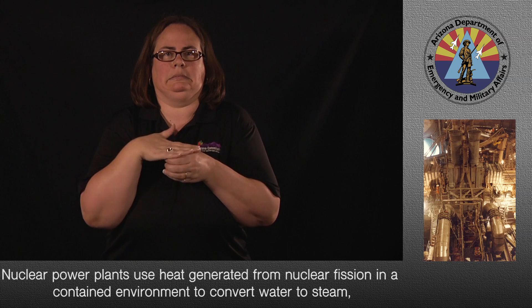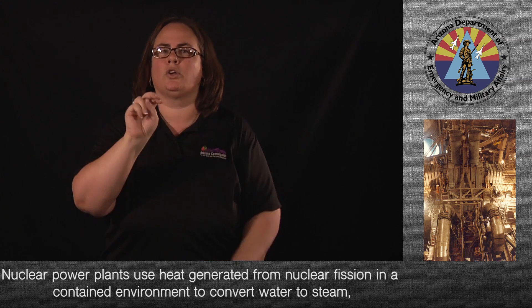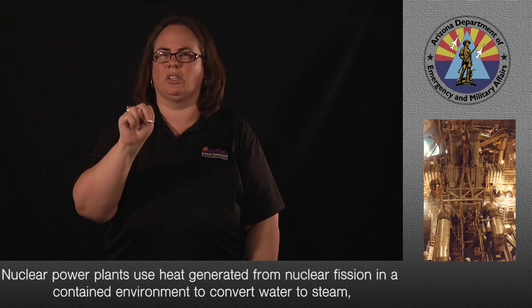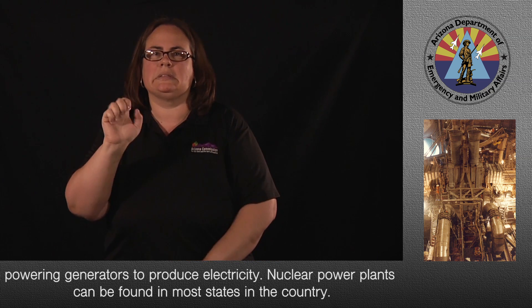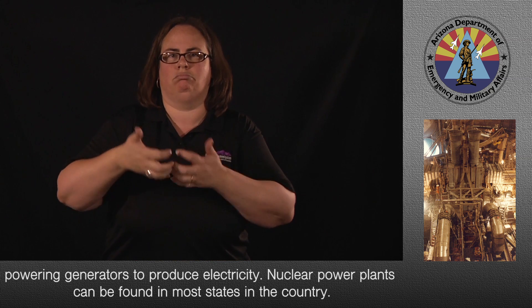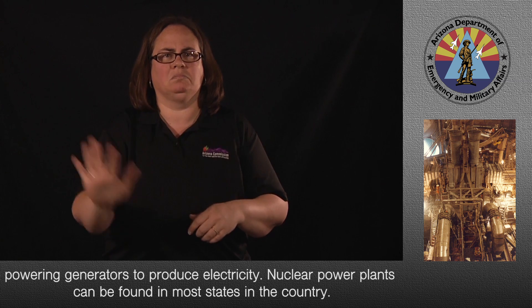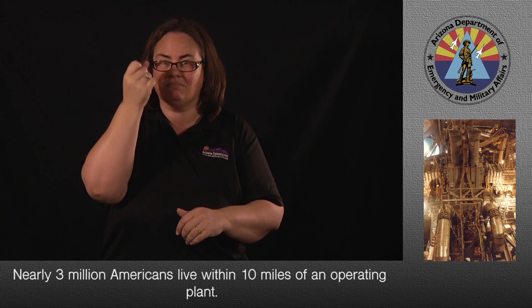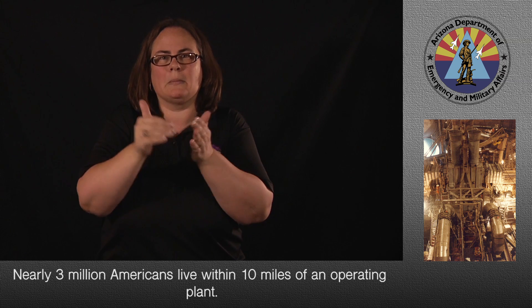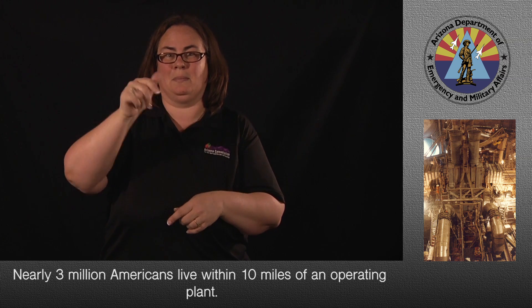Nuclear power plants use heat generated from nuclear fission in a contained environment to convert water to steam, powering generators to produce electricity. Nuclear power plants can be found in most states in the country, and nearly 3 million Americans live within 10 miles of an operating plant.